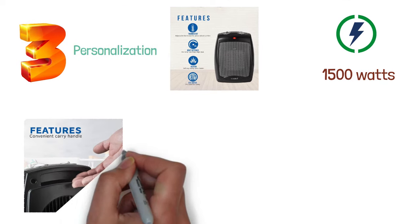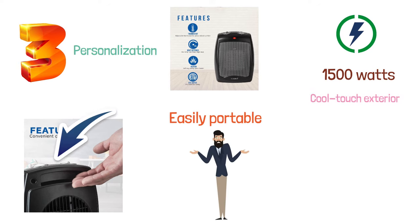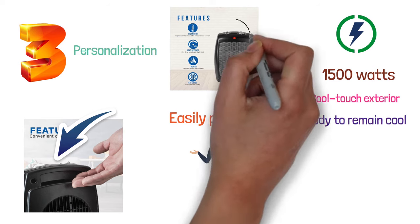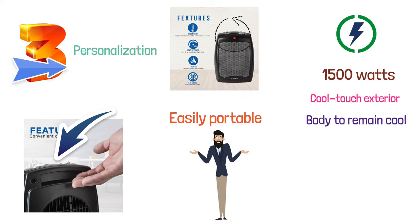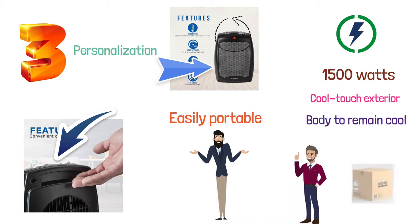The device also has a comfortable carry handle, making it easily portable and usable at different locations. It's also worth noting that the heater has a cool-touch exterior which allows its body to remain cool even if the temperature settings are set too high. The device comes fully assembled, meaning that everything you would need to do is just take it out of the box and start using it.